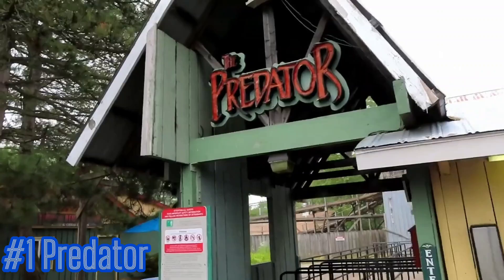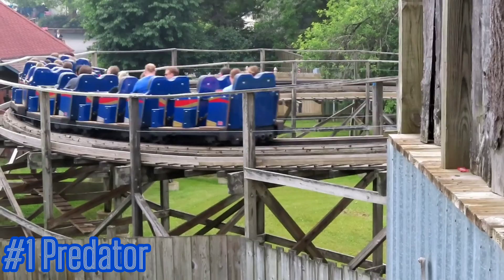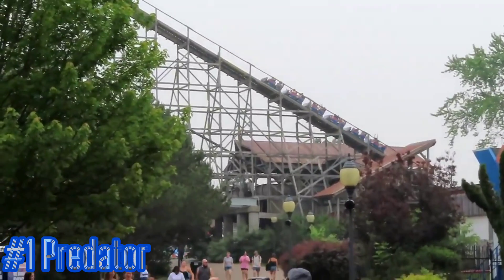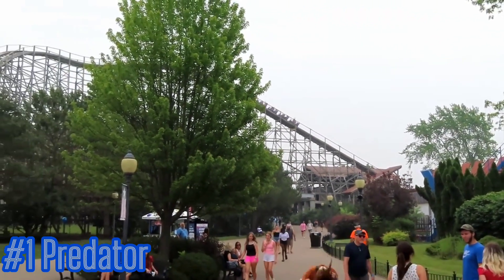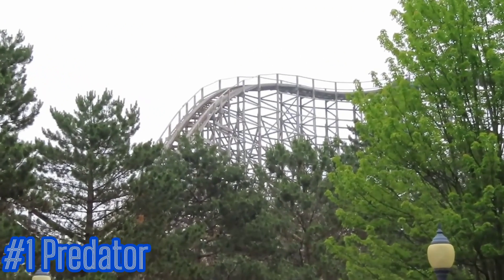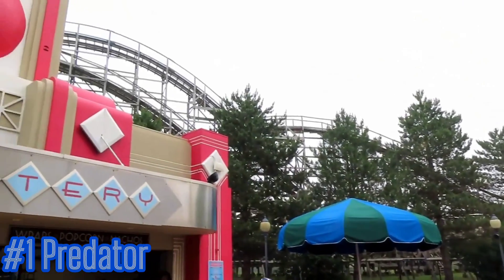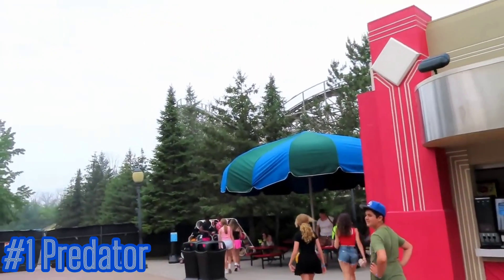Number one: Predator. I know, guys — you're probably thinking, how in the heck did Predator manage to be number one? Fair question, and I'll give you my answer: it's called GCI Titan Track. If you have not been to Darien Lake, if you have not ridden Predator, let's try to get you some comparables. If you've ever been to Michigan's Adventure and rode sections of Wolverine Wildcat, that also has GCI Titan Track.